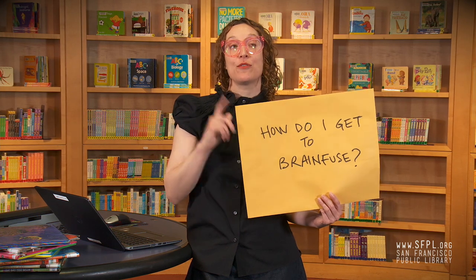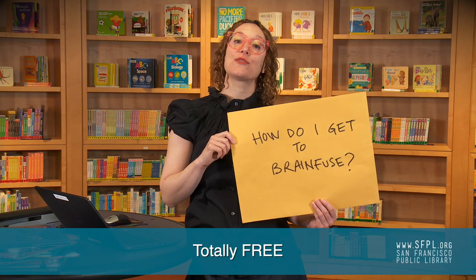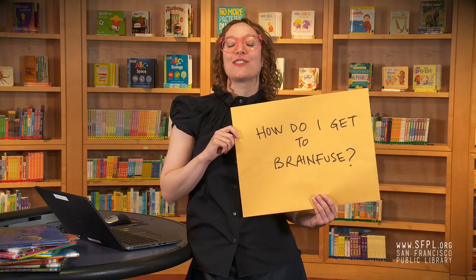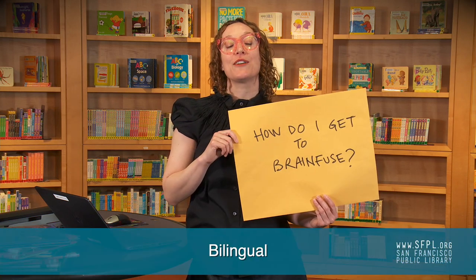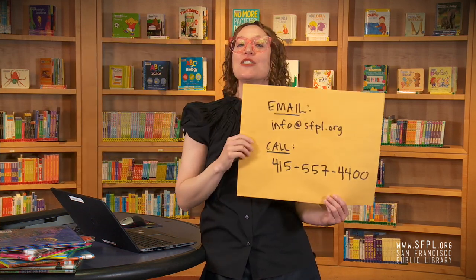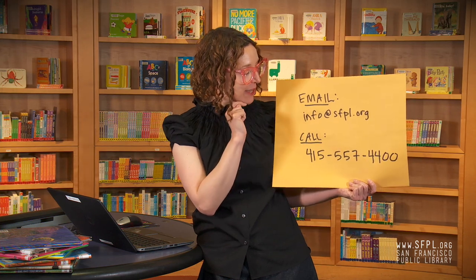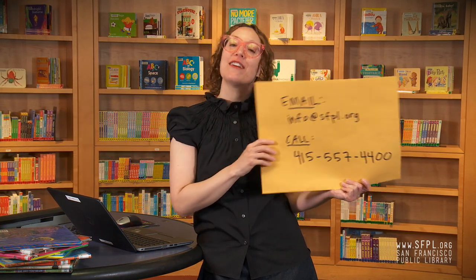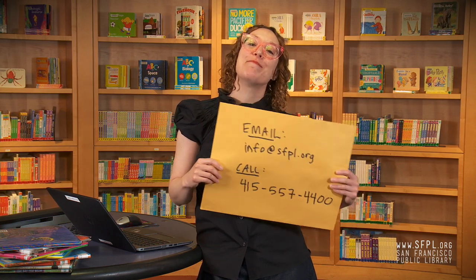Remember guys, two more things. One: BrainFuse is totally free, like all resources from the public library — so put your wallet away. And two: 100% bilingual — we also have Spanish tutoring on BrainFuse. If you need to get in touch, do not hesitate — we're here for you. Email us at info@sfpl.org or call 415-557-4400. You're going to rock this. Bye!